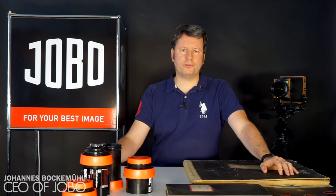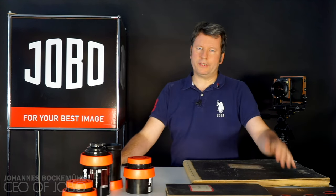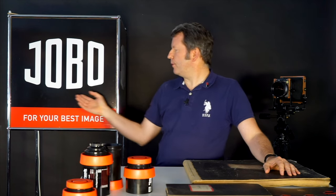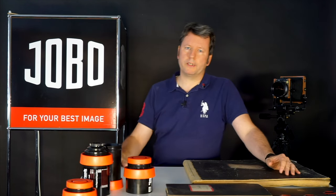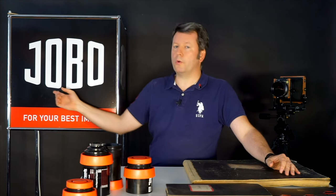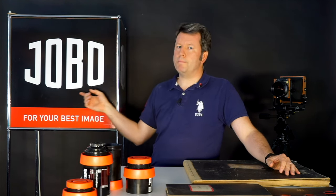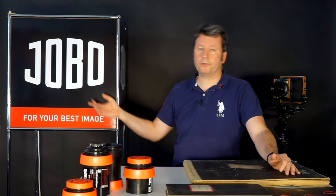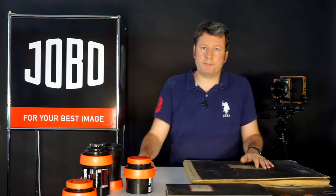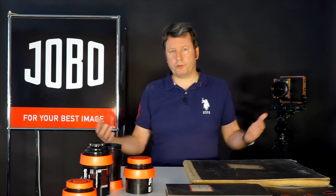My name is Johannes Bockermühl. I am the CEO of Jobo, and I'd just like to give you a very short introduction to our company. The brand name Jobo comes from my grandfather, whose name was Johannes — J-O for Johannes, B-O for Bockermühl. So it's an acronym for Johannes Bockermühl, and I just happened to have the same name. Welcome to Jobo from Jobo.